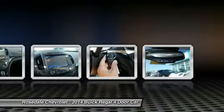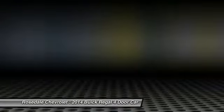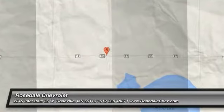Aluminum wheels, front wheel drive, rear defrost. This vehicle offers reliability and good looks at a great price, so come in and take a test drive today.